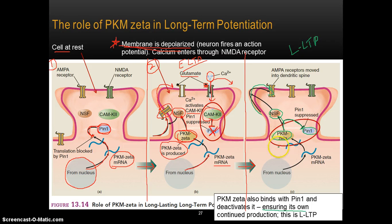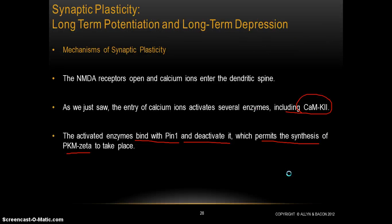The more PKM-zeta being produced, the more it is available to act on the NSF protein, and the more AMPA receptors can be moved into the synapse. It's this that produces long-lasting long-term potentiation. L-LTP occurs when PKM-zeta takes on the additional job of suppressing PIN1 and ensuring its own continued production.